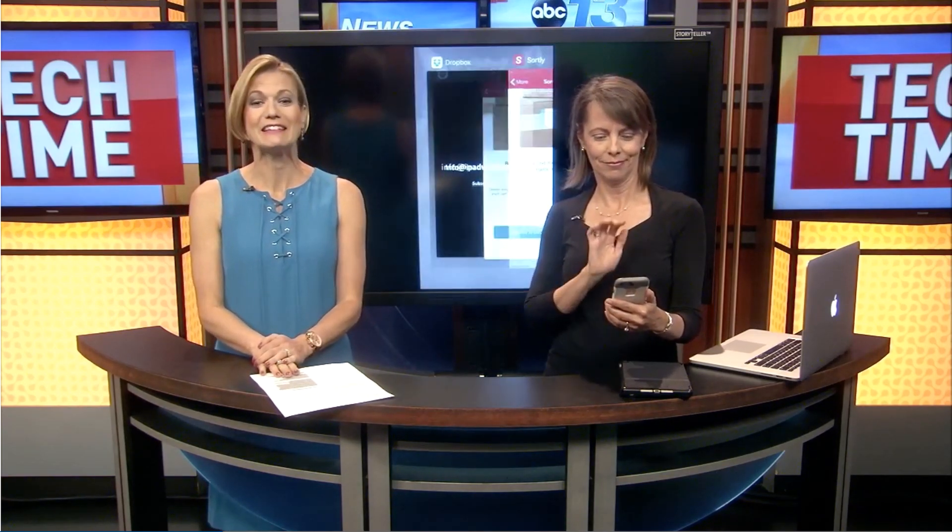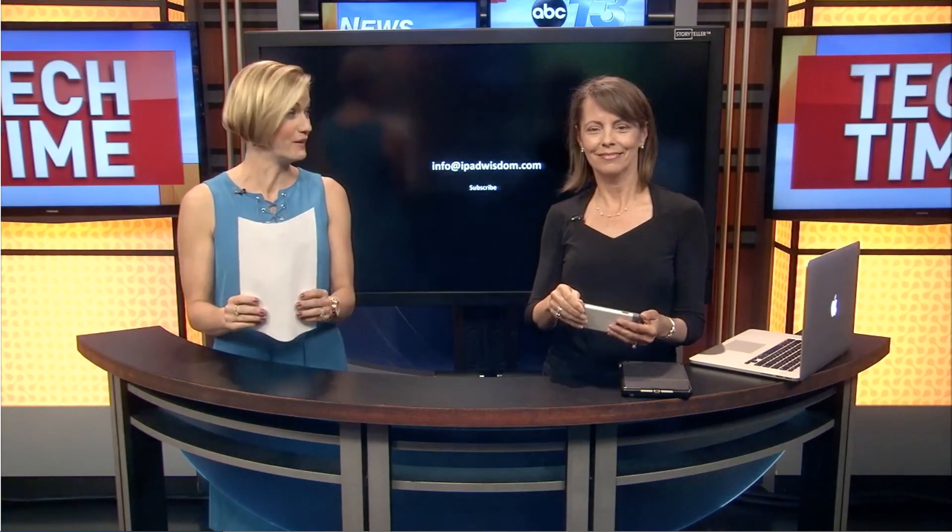If you want to learn more about the app, it's Francie Showcase. Go to WLOS.com and click on Tech Time. That's a good one. Thank you.